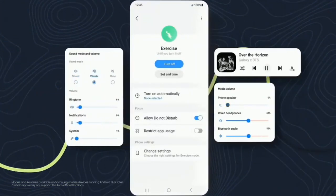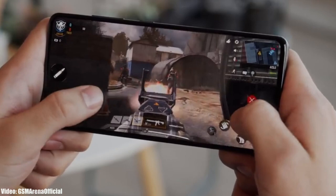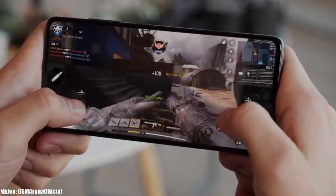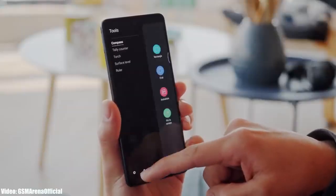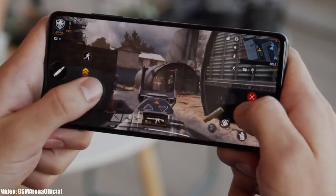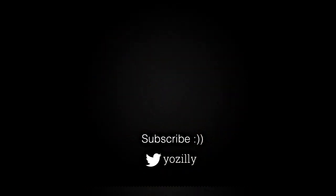Samsung has released the One UI 5.1 update for the A51 and it's currently rolling out in European countries, but it will expand to other countries in the upcoming weeks. Keep in mind the release date may vary depending on your smartphone variant, region, and carrier. If you haven't received an update notification yet, don't worry — by the end of March the update will be available in all countries on every A51 smartphone.